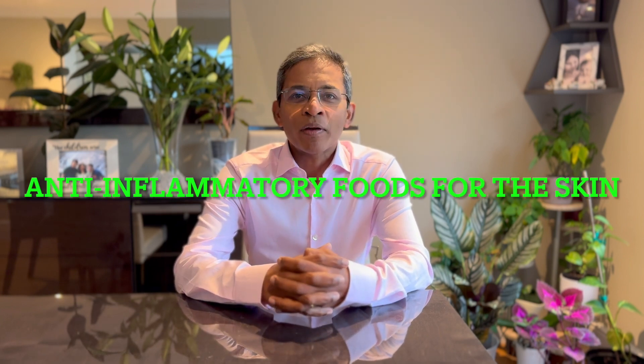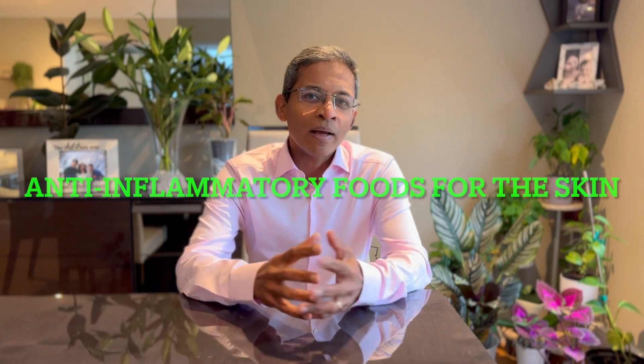Hello everyone. Today we will be talking about anti-inflammatory diet and how it can improve your skin health. Hi, I'm Dr. Yasudian and I'm a consultant dermatologist based in the UK. Whether you're dealing with eczema, psoriasis, acne, or just want clearer and calmer skin, these foods can make a big difference.